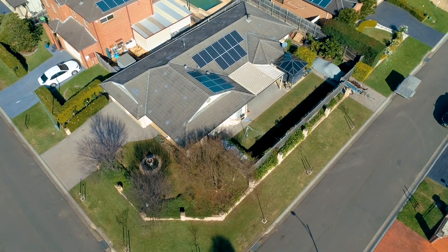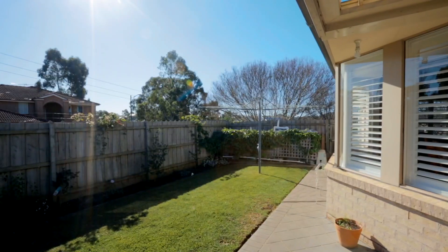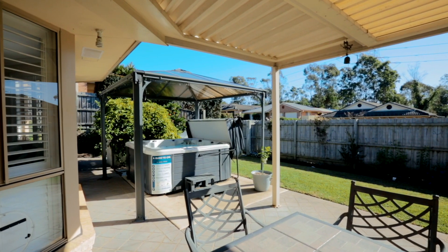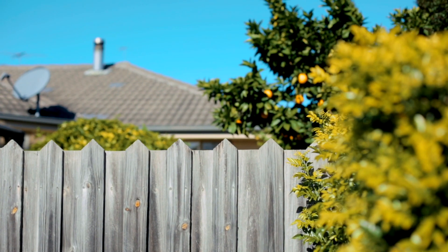The high-side 600 square metre block gives you great space with plenty of grass for the kids and family pets to enjoy. Relax and unwind in your very own party spa, or entertain under your motorised pergola. There is also a rear gate giving you access for your boat, trailer or caravan.